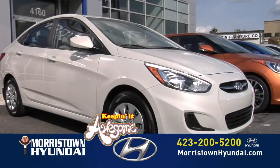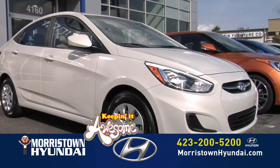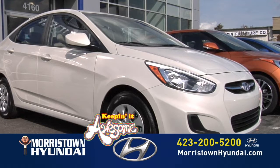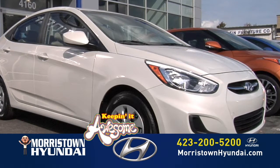For more information on this 2016 Accent SE, log on to morristownhyundai.com or call 423-200-5200. Morristown Hyundai, where we're keeping it awesome!